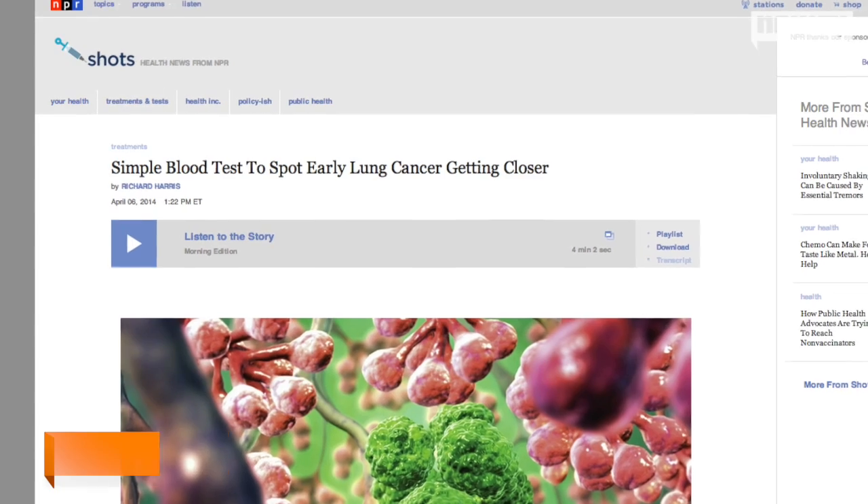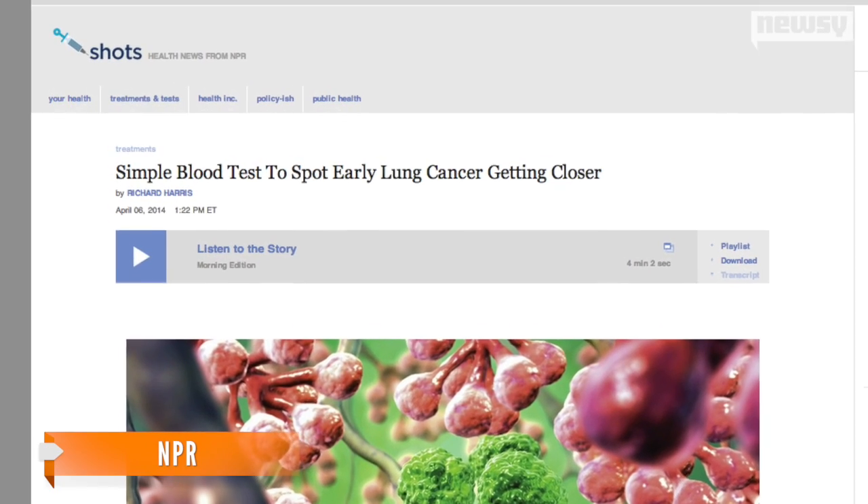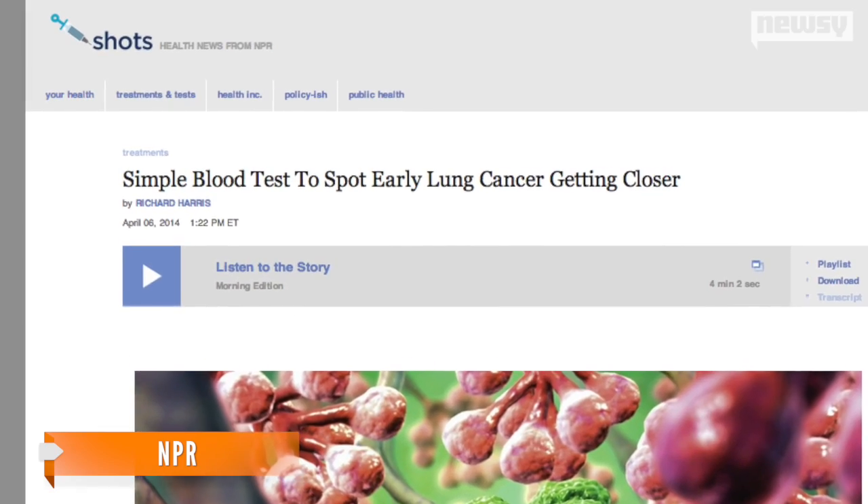Every system in our body has its own biomarkers, and they can be used to diagnose and analyze all sorts of different biological conditions. Plus, according to NPR, the blood test cuts the cost of diagnosis to a fraction of the current methods.